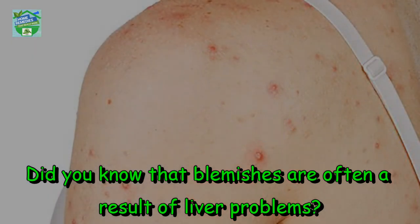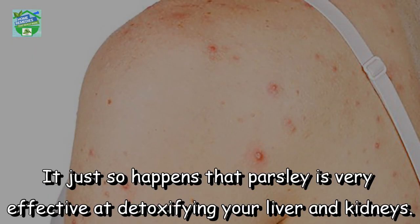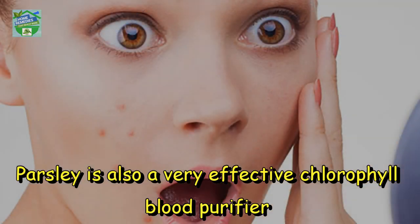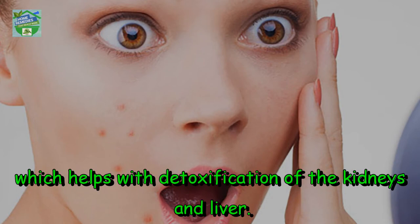Did you know that blemishes are often a result of liver problems? It just so happens that parsley is very effective at detoxifying your liver and kidneys. Parsley is also a very effective chlorophyll blood purifier which helps with detoxification of the kidneys and liver.